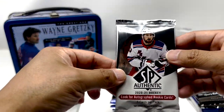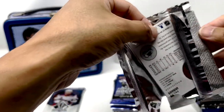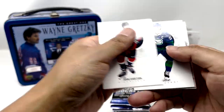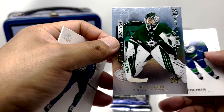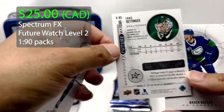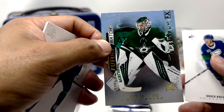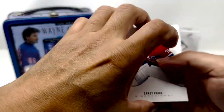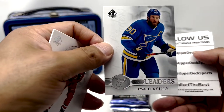Mark Giordano in the Kraken uniform. Here we go — SP Authentic. Jake Ottinger, Spectrum Effects, Future Watch. Leaders, Ryan O'Reilly.